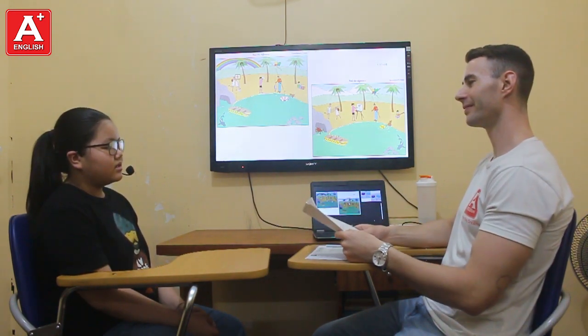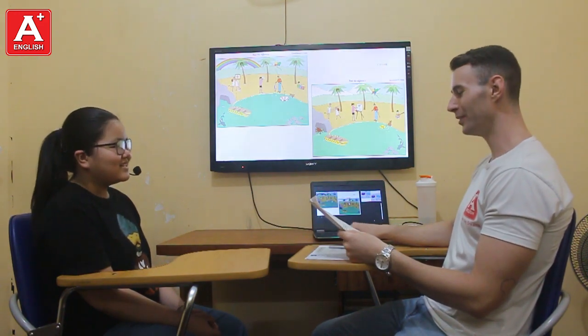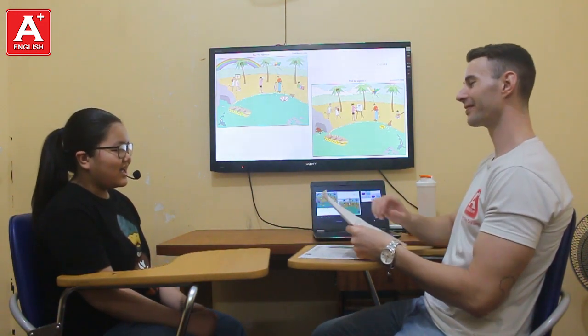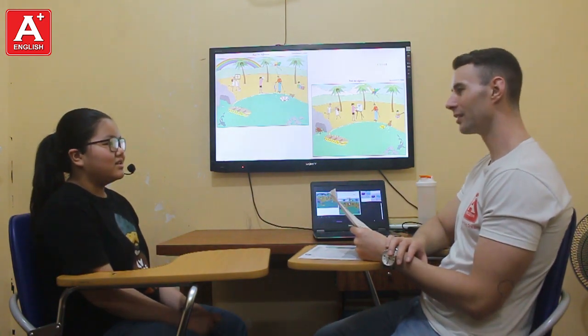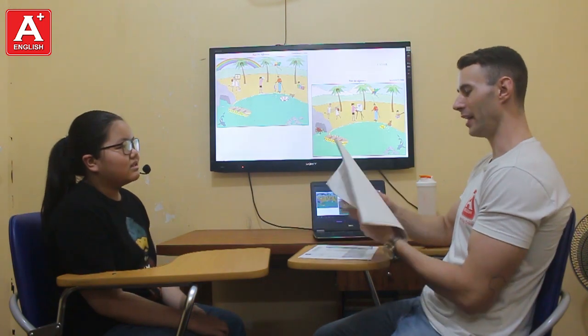How was your day? No. What did you do today? I'm studying. That's cool. Yes, nice. Okay, fine.